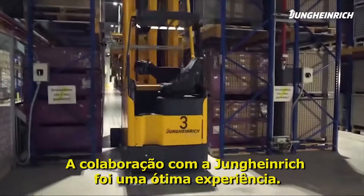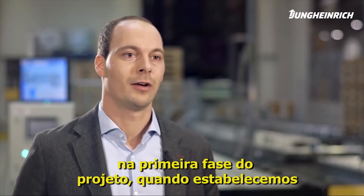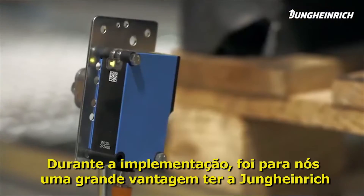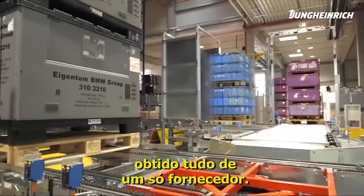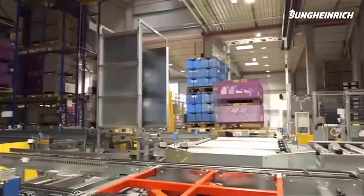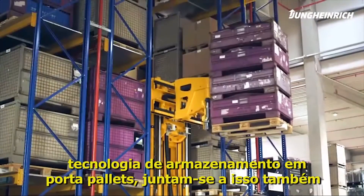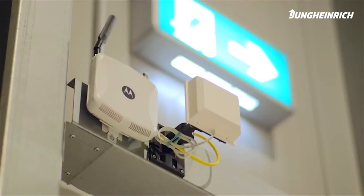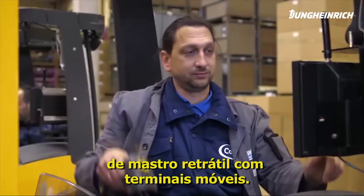The cooperation with Jungheinrich was a great experience for us. We worked really well together since the first project phase, in which we developed the concept for our automated storage. During the implementation, it was a big advantage for us to have Jungheinrich as a general contractor, as everything came from a single source. This not only involved the industrial trucks and the racking system, but also the control technology and Wi-Fi coverage. In the course of this process, we also fitted our REACH trucks with mobile terminals.